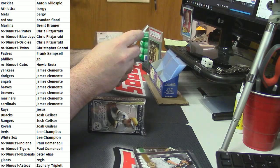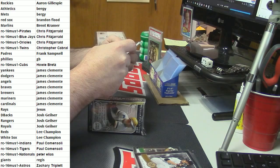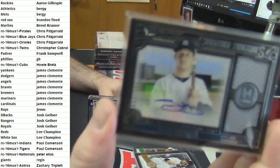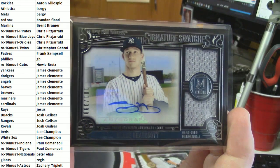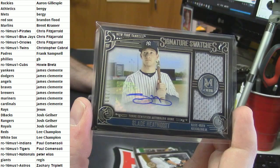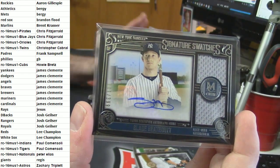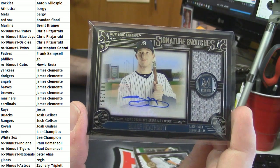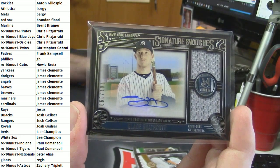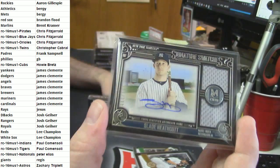101 out of 399, signature swatches dual patch autograph, game used for the Yankees - Slade Heathcott. Slade Heathcott everybody - everybody's PC. Do not blow Jay up all at once trying to get this card from him. I got first dibs on the Slade Heathcott card.